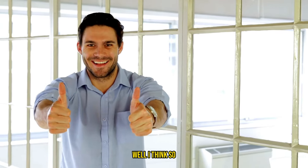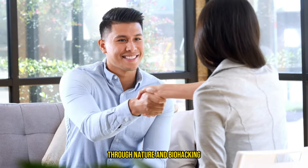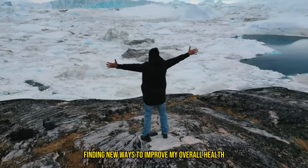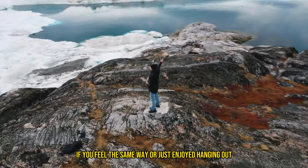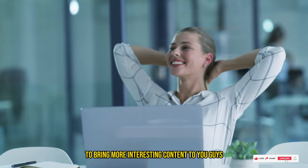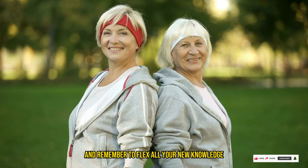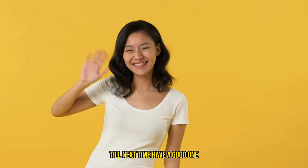Pretty cool, huh? Well, I think so. Thank you again for joining us today on another nerdy adventure through nature and biohacking. I always love finding new ways to improve my overall health and try to thrive as much as possible throughout life. If you feel the same way or just enjoyed hanging out, hit that subscribe button so I can keep feeling motivated to bring more interesting content to you guys. Stay happy and healthy out there, and remember to flex all your new knowledge and go out and glow bright with the results. Till next time, have a good one.